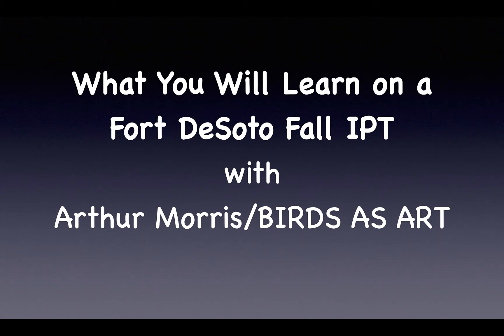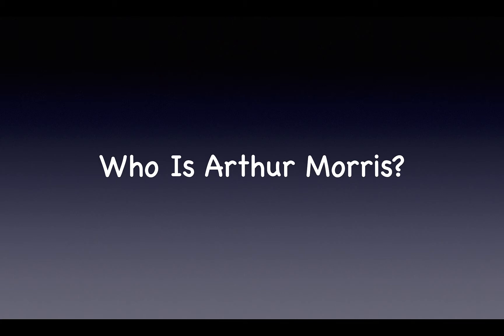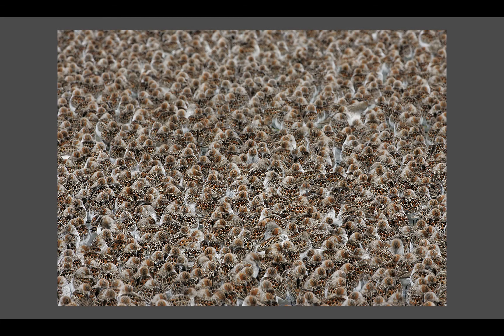Well howdy and thanks for dropping by for today's video. Who am I? Just a kid from Brooklyn who's worked hard for 38 years doing what he loves — making great pictures and teaching folks to do the same thing. And I can help you make better pictures also.